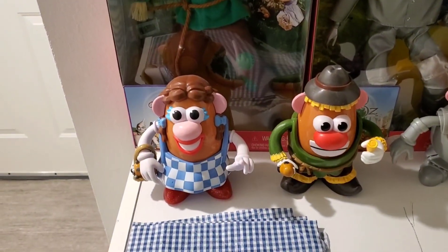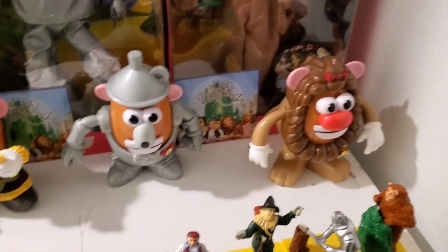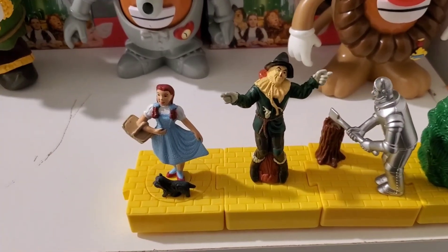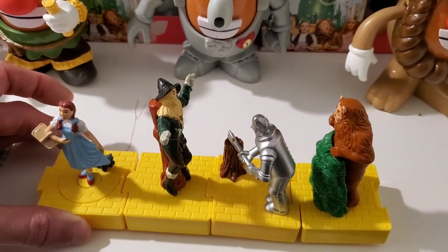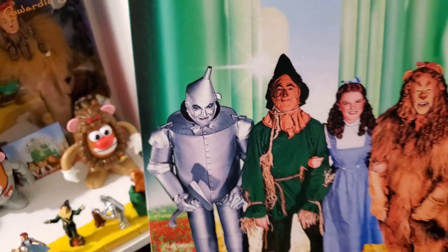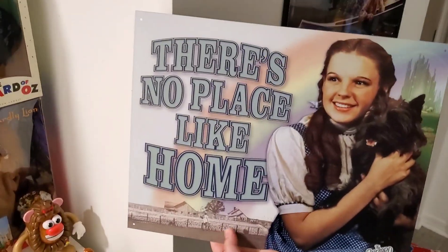Then we've got the Potato Heads — also Facebook Marketplace finds. These are really funny. And these I got from McDonald's — wait, they're from Blockbuster! They're pretty cool — when you move them, they move. Before you go further down, this is a picture that lights up — it takes batteries and it lights up like Emerald City. That's the canvas we need to hang. And then this one is like a tin — 'There's No Place Like Home' — I'll probably hang this in the foyer.